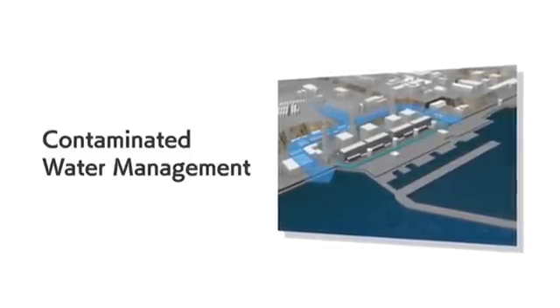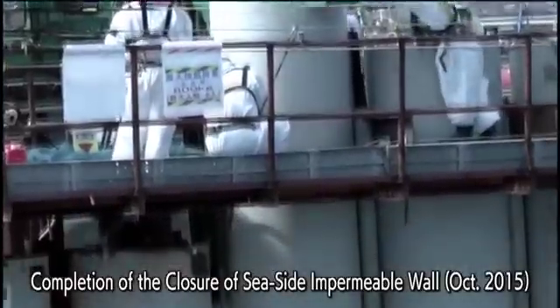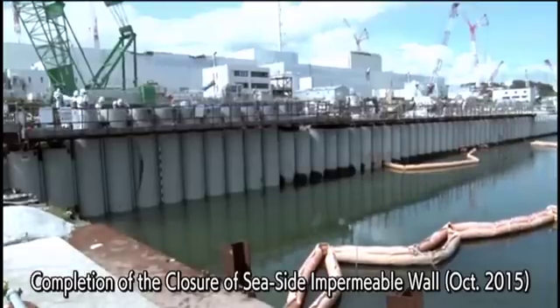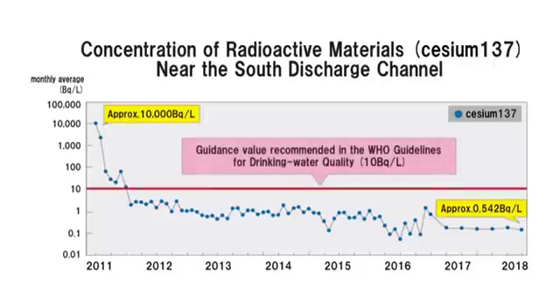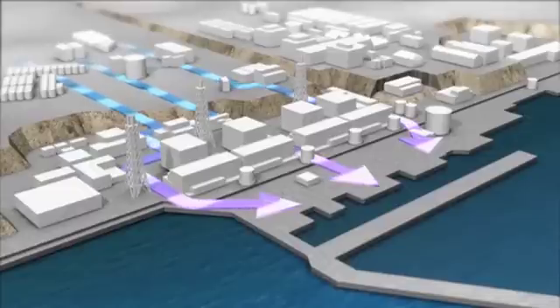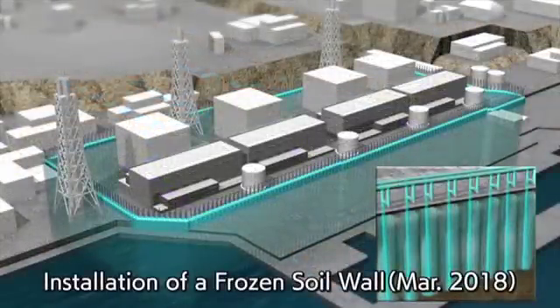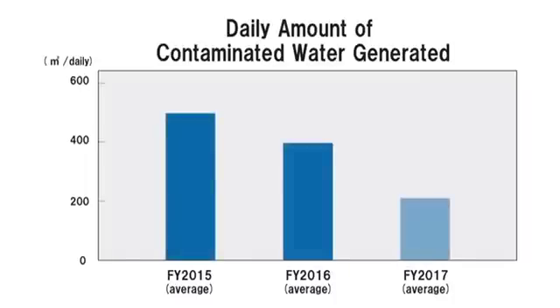Contaminated water management has made steady progress. The iron wall installed along the seashore has effectively reduced the risk of groundwater outflow to the sea, and as a result, the concentration of radioactive materials outside the port has been reduced to a sufficiently lower level than that of the WHO drinking water guidelines. In addition, a frozen soil wall and other countermeasures have prevented groundwater from flowing into the reactor buildings and have reduced the amount of contaminated water generated.